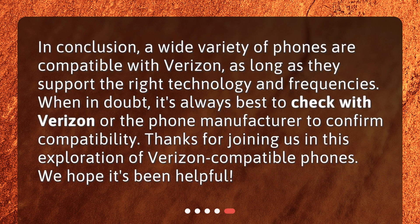In conclusion, a wide variety of phones are compatible with Verizon, as long as they support the right technology and frequencies. When in doubt, it's always best to check with Verizon or the phone manufacturer to confirm compatibility. Thanks for joining us in this exploration of Verizon-compatible phones. We hope it's been helpful.